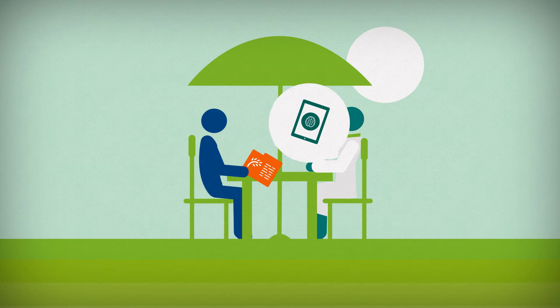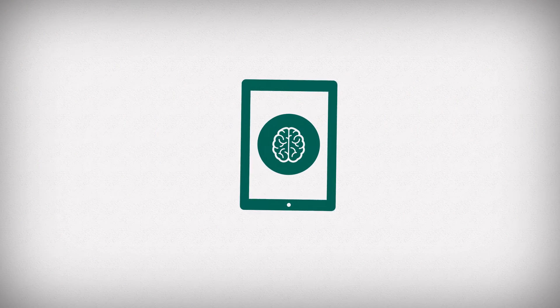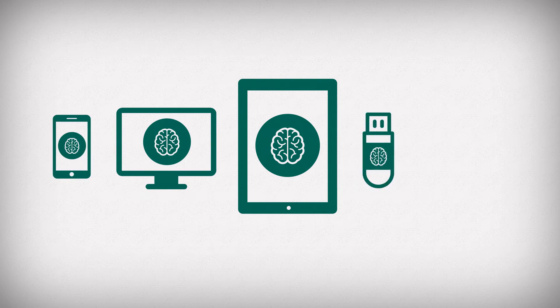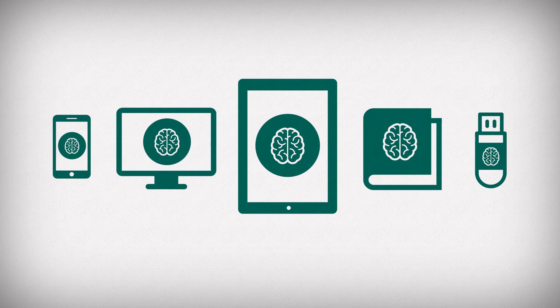To ensure everyone has access, the plant health information is available both online and offline — on tablets, on a web portal, phones, memory sticks and printed booklets.